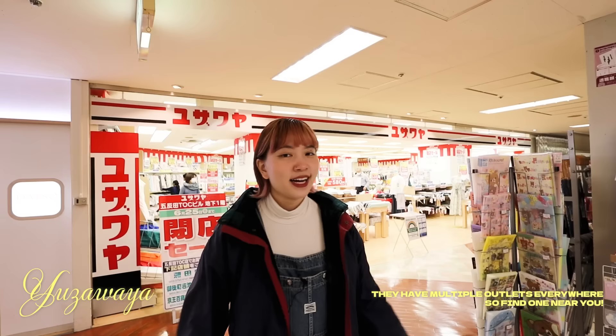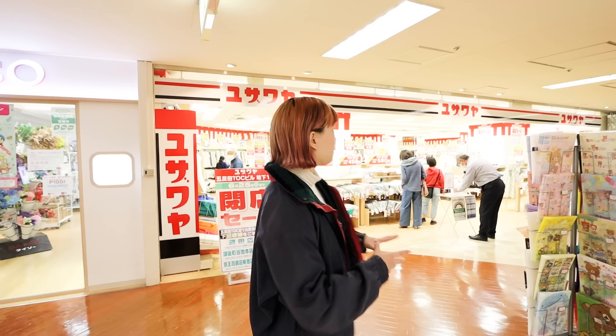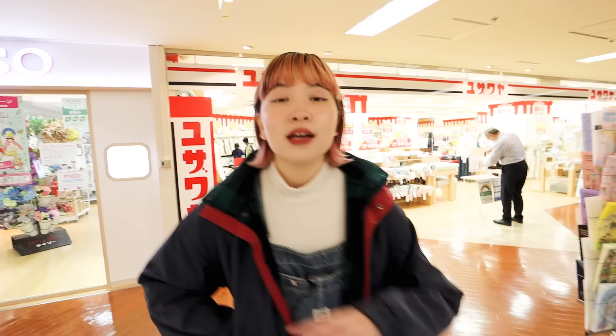We're at our fifth stop, which is Yuzawaya. I love Yuzawaya — I discovered it accidentally when just roaming around shopping malls. If you live in Singapore, it's the equivalent of Spotlight — mainly a fabric place, but with little corners full of resin stuff and craft supplies. It's a fun place if you're into sewing, yarn, and crocheting. It's technically not really an art stationery shop, but let's see what we can find.